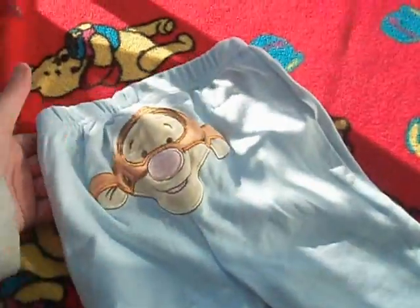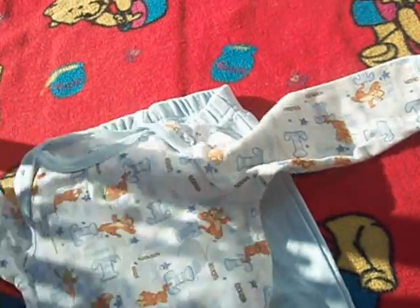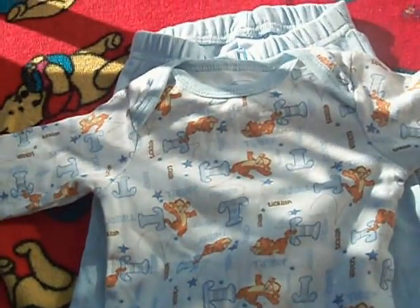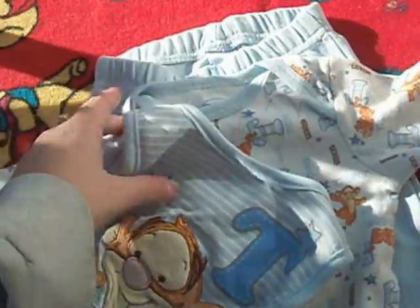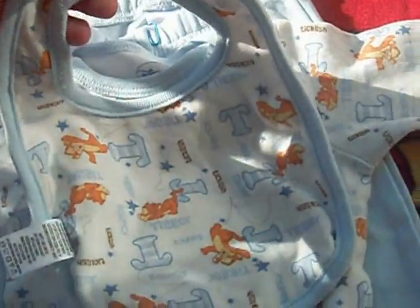I have these pants with a jigger on the butt. I have this shirt. I have this front seat — onesie. You get bigger!